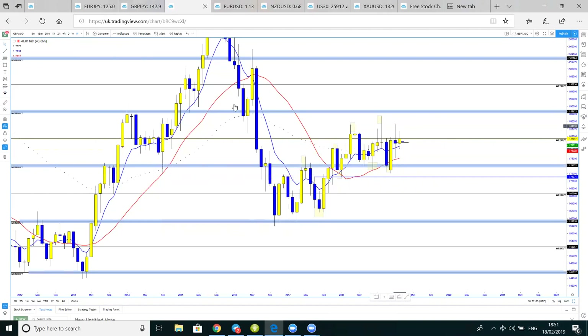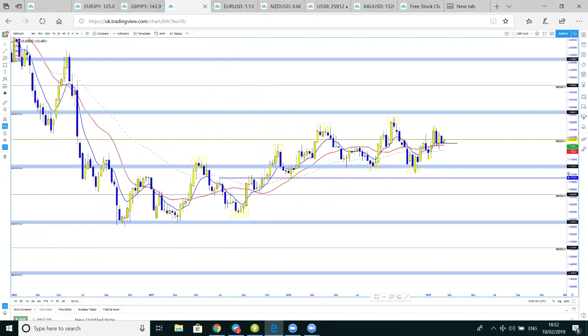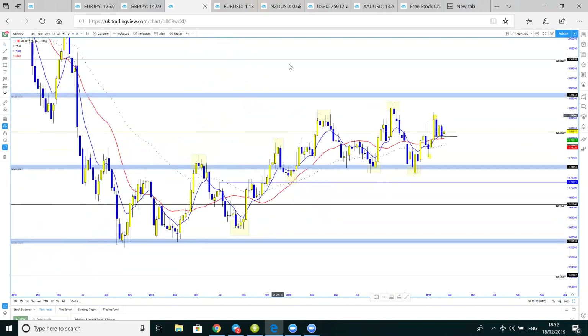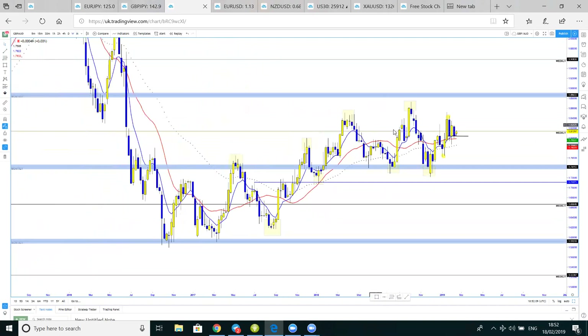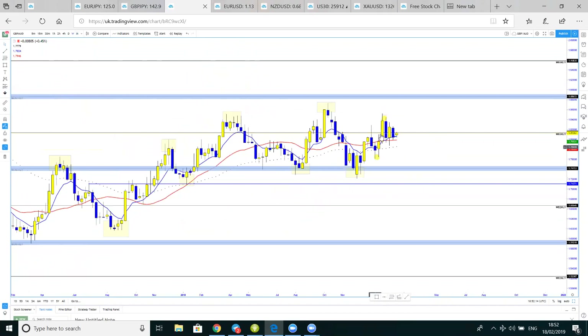Let's break it down onto the weekly. The price has been in a neat, clean bullish market structure. We are sitting just below weekly resistance, but I am expecting the price to break this and go up to 1.8864.